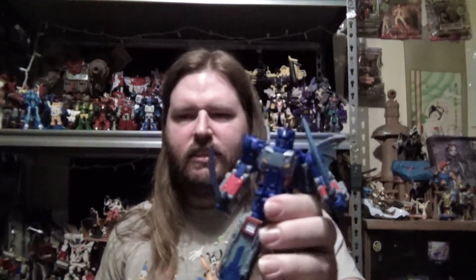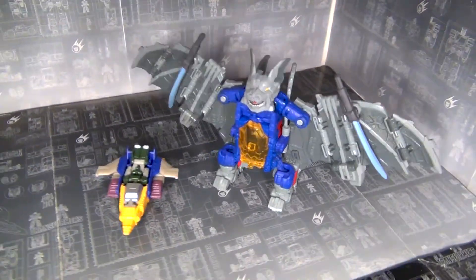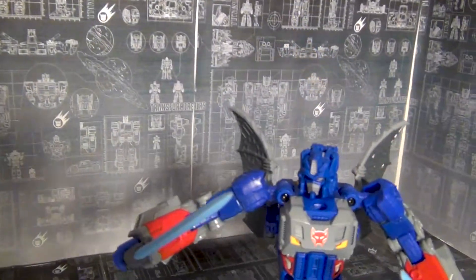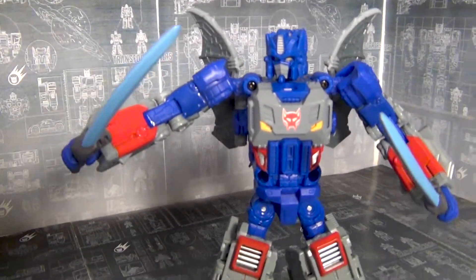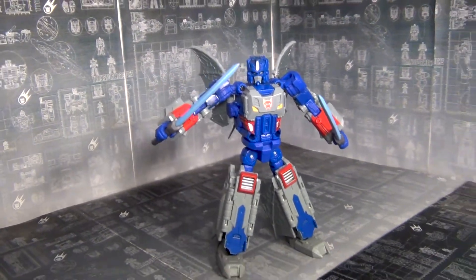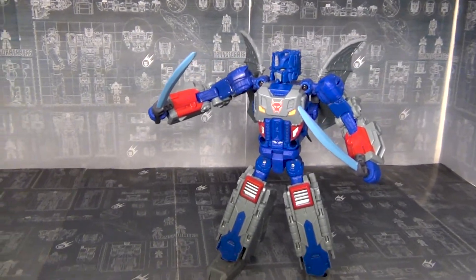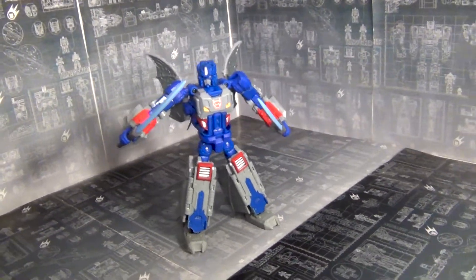Another honorable mention is Convo Bat, because I just like this guy. He has that Beast Wars 2-pack kind of vibe. I got Megatron — well, Megaligator — a body made from a spare Cull Smasher, so it's nice to have those too, along with the Apex accessory.